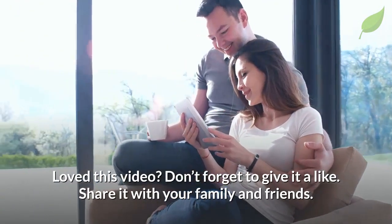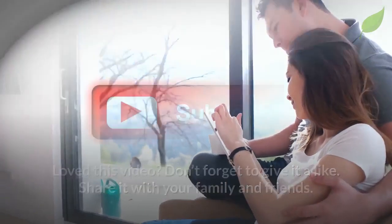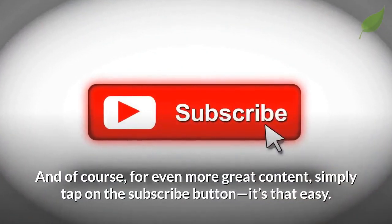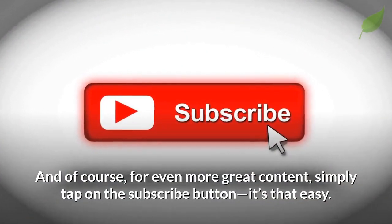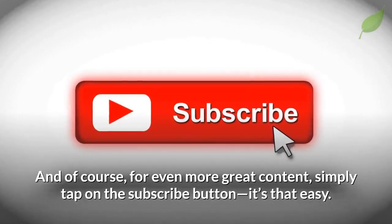Loved this video? Don't forget to give it a like. Share it with your family and friends. And of course, for even more great content, simply tap on the subscribe button. It's that easy. Thanks for watching.